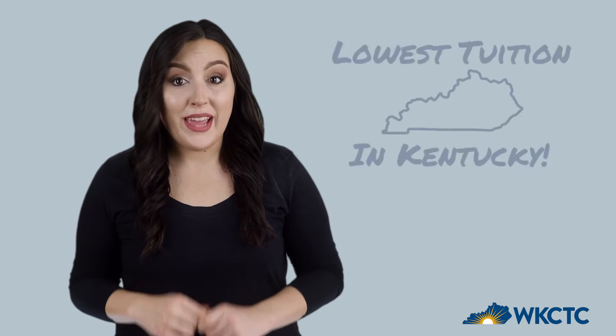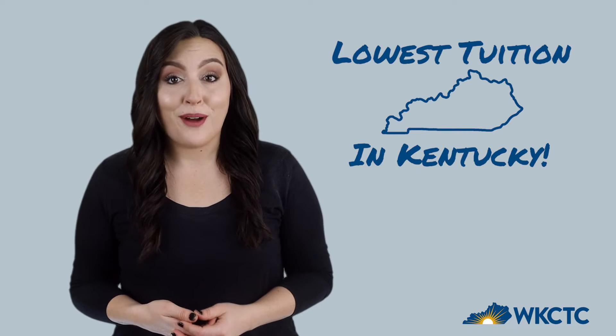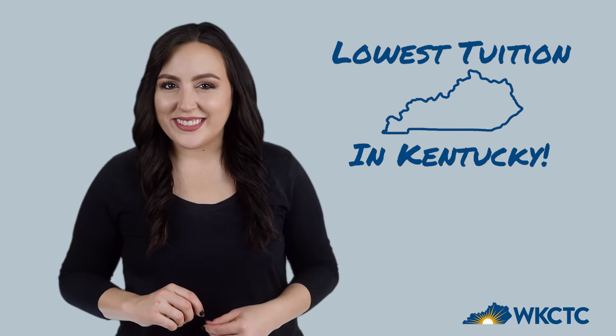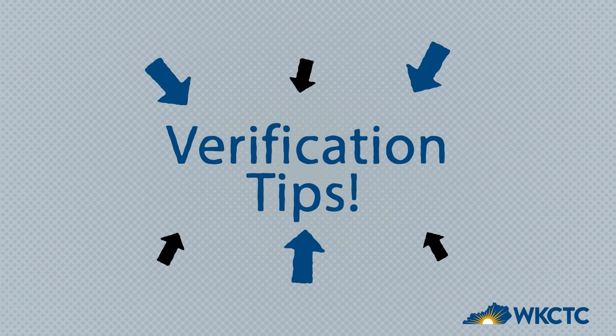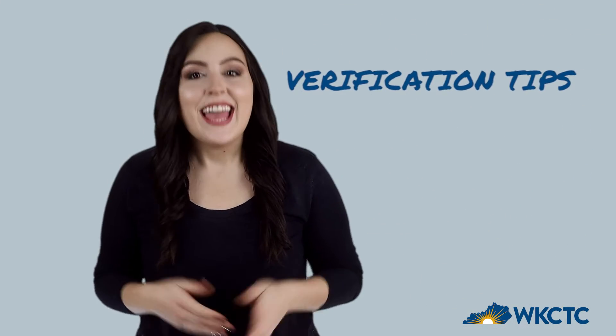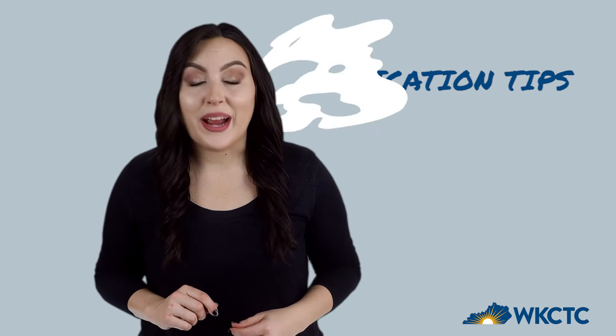Remember that we have the lowest tuition in the state. Completing the verification process can make college even more affordable. You've got this. Remember, verification isn't scary — it's one way we can make sure you're getting the financial aid that's right for you.